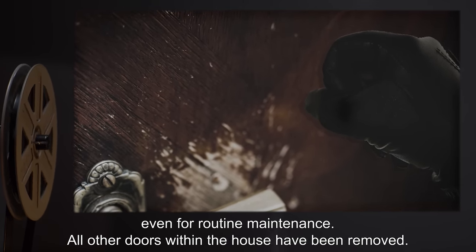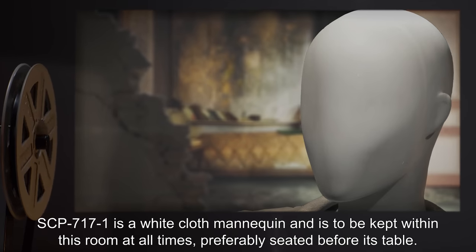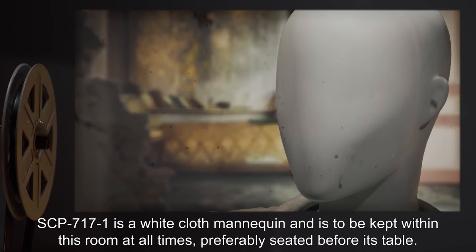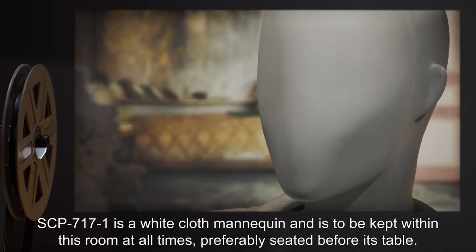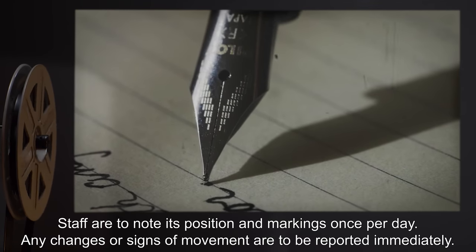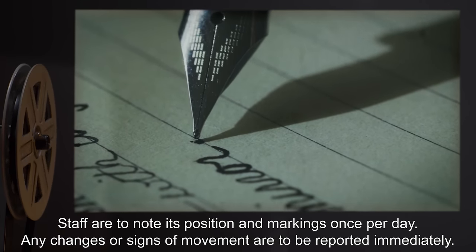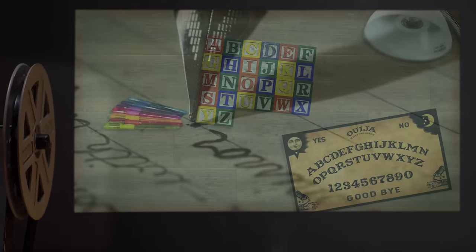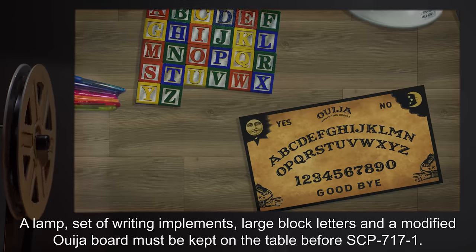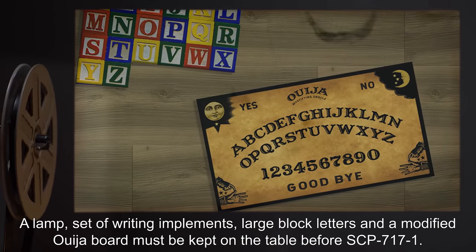All other doors within the house have been removed. SCP-717-1 is a white cloth mannequin and is to be kept within this room at all times, preferably seated before its table. Staff are to note its position and markings once per day. Any changes or signs of movement are to be reported immediately. A lamp, set of writing implements, large block letters, and a modified Ouija board must be kept on the table before SCP-717-1.